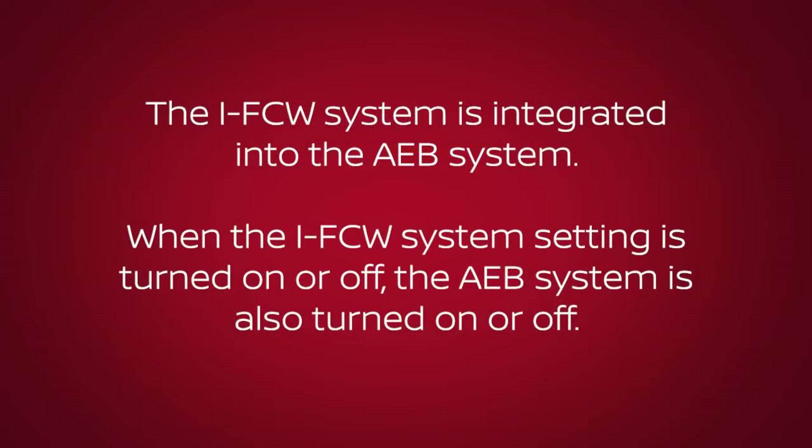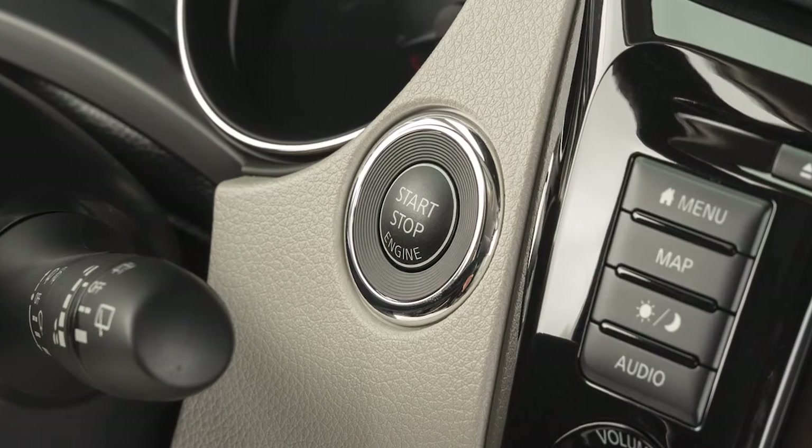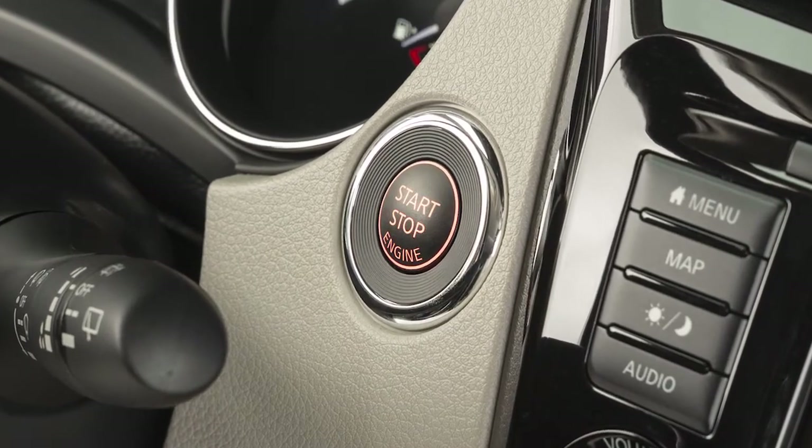The IFCW system is integrated into the Automatic Emergency Braking, or AEB, system. When the IFCW system setting is turned on or off, the AEB system is also turned on or off. The AEB and IFCW systems will be automatically turned on when the engine is restarted.